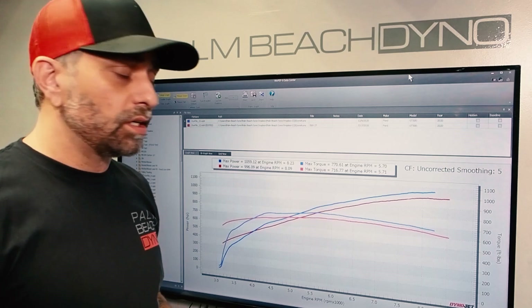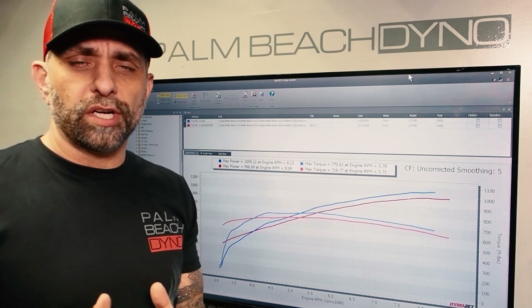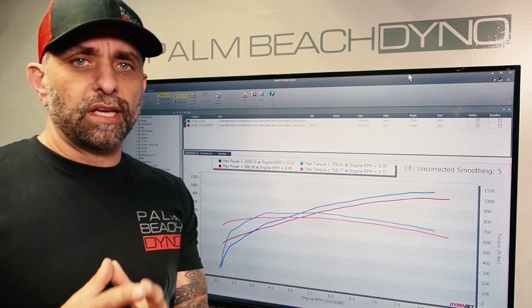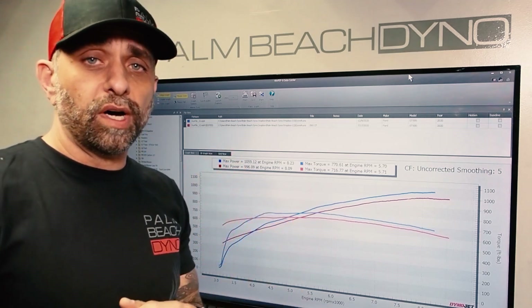Hey, what's up? Ken from Palm Beach Dyno here. Today we're going to talk about dyno numbers, specifically weather correction. A lot of people have a ton of questions about that — which numbers to use, uncorrected versus corrected numbers. And what I'm here to tell you is corrected numbers are very, very important in most cases, and we're going to show you why today.